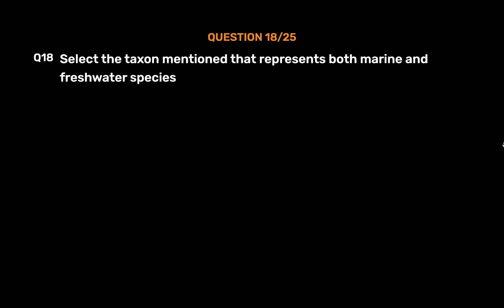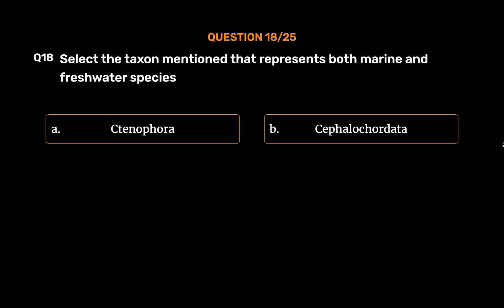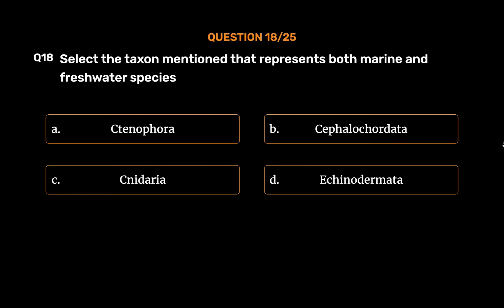Question No. 18. Select the taxon mentioned that represents both marine and freshwater species. Option A: Ctenophora. Option B: Cephalochordata. Option C: Cnidaria. Option D: Echinodermata.